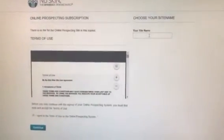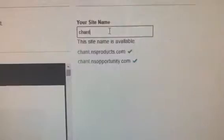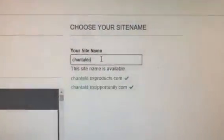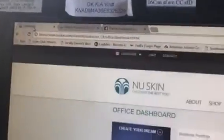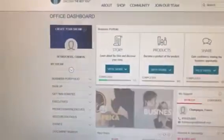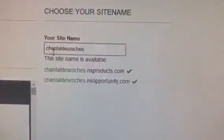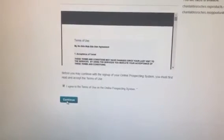This is where you choose your website. I need to go back and see what her name is — Chantelle. You put in your website name: Chantelle D-E-S-R-O-C-H-E-R-S. You pick your website name, then go down, agree to the terms, and continue.